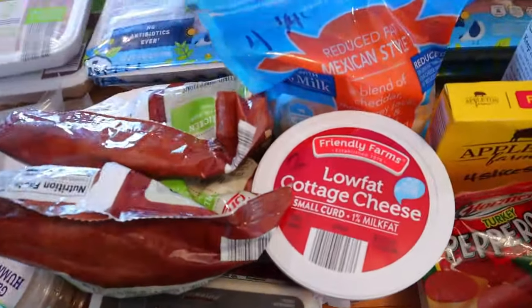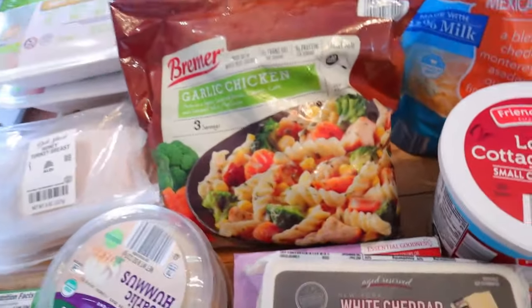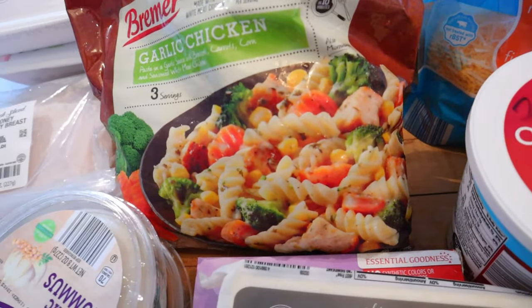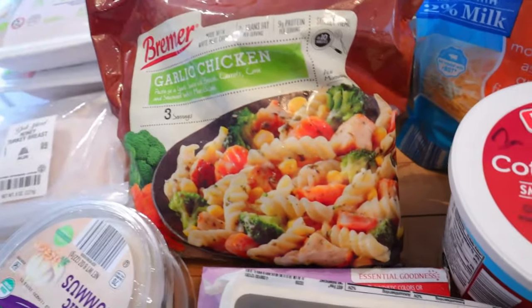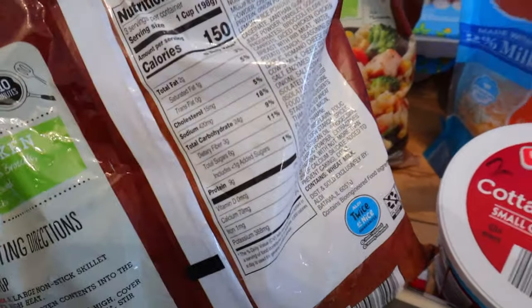I got a couple things of this garlic chicken — it's actually pretty good. Usually what we do is just add some more chicken breast to it, but if you need something quick and easy this is really good. It's only two points for one cup and 150 calories for a cup.